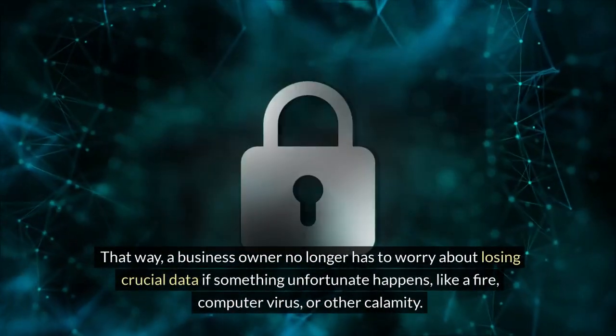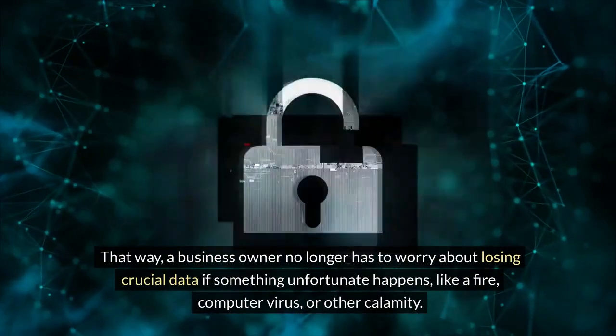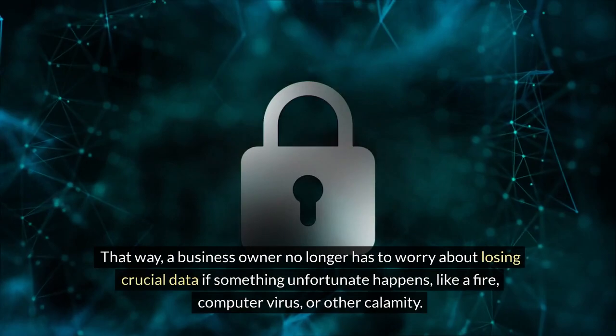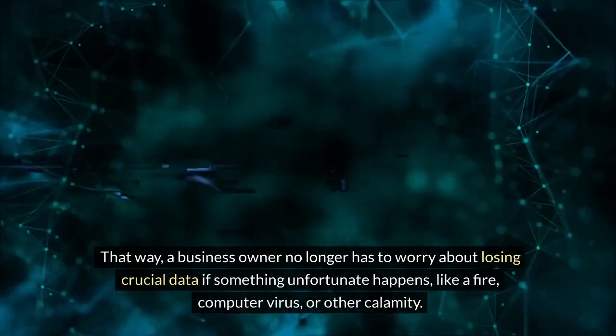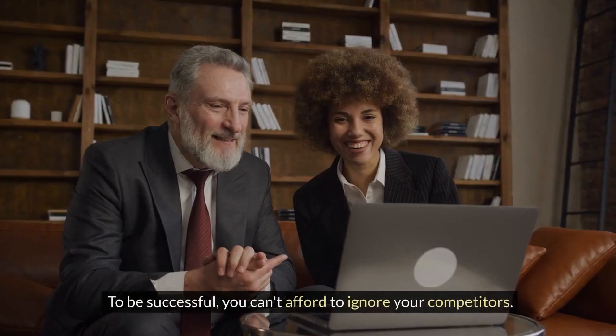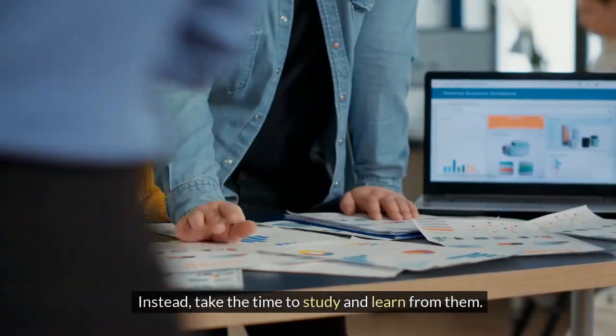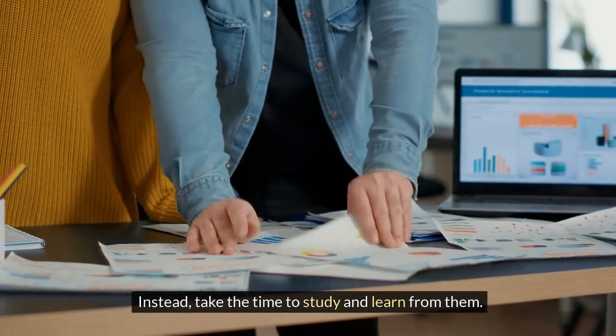That way, a business owner no longer has to worry about losing crucial data if something unfortunate happens, like a fire, computer virus, or other calamity. Analyze your competition. To be successful, you can't afford to ignore your competitors. Instead, take the time to study and learn from them.